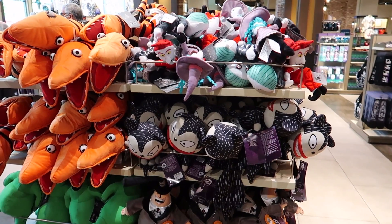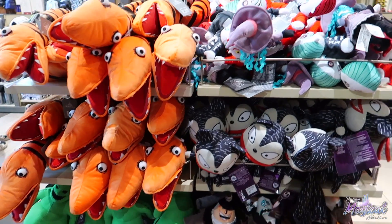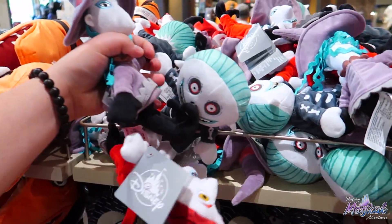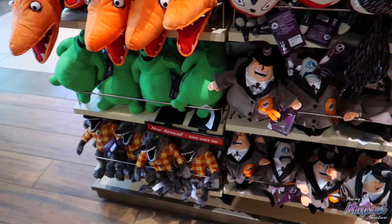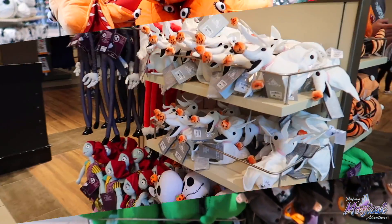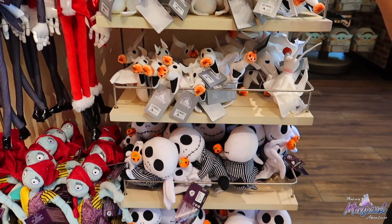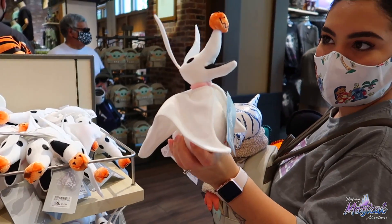We also have a lot of Nightmare Before Christmas plushies. These things are really cool — I'm actually quite excited. I've seen these last year. It's got Shock, Lock, and Barrel, and this is $30 for something like this. Of course they have the other characters as well. The rest of the plushies look like they're $19.99. Also they have Jack Skellington, Zero, and Sally in plushie form — really, really cute. $14.99 for this little guy. I like the pumpkin nose.